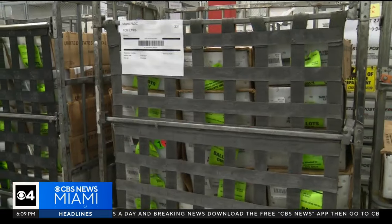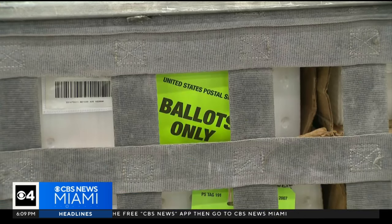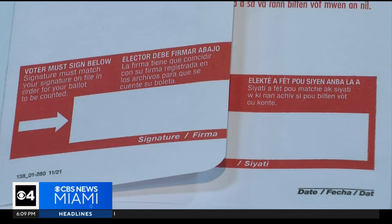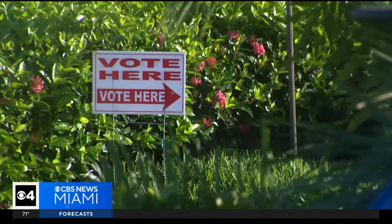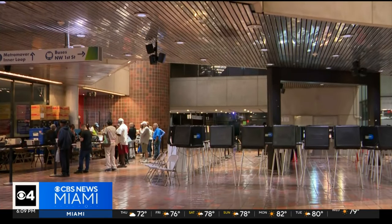Supervisor of Elections in Miami-Dade County, Christina White, says to make sure you vote as soon as possible and put it in the mail, because if it's not at headquarters on election day, it won't count — not even if it's postmarked. It's really important that you sign inside the red box. The signature on the envelope is how we confirm that it is, in fact, you that voted your vote-by-mail ballot.